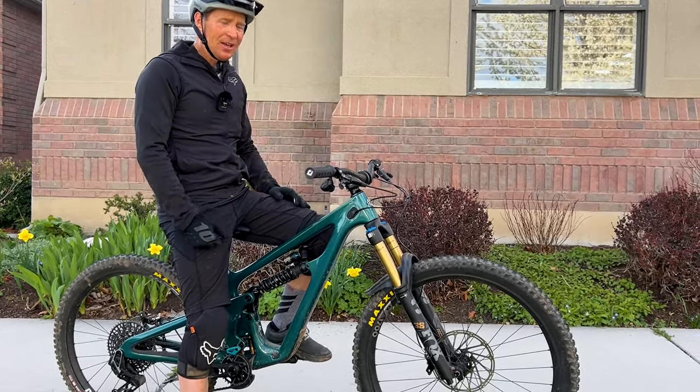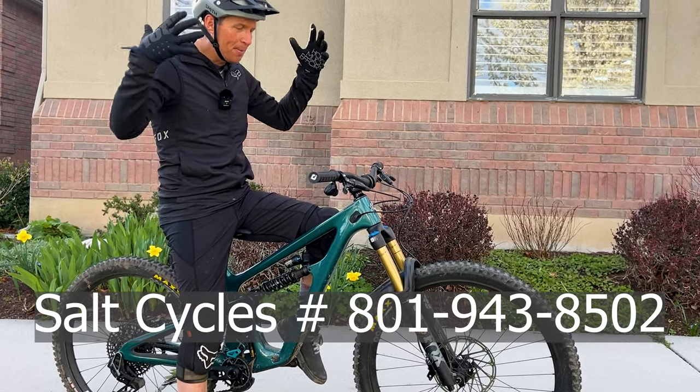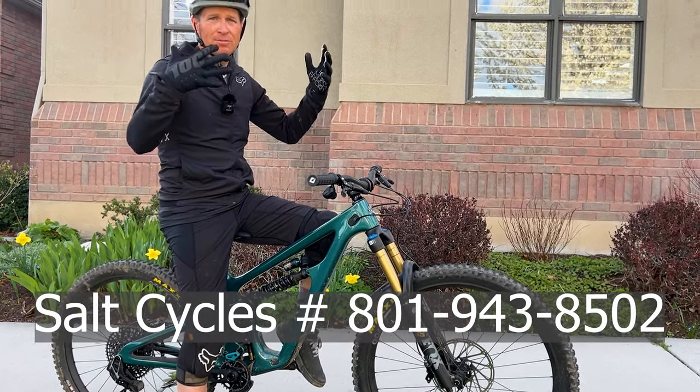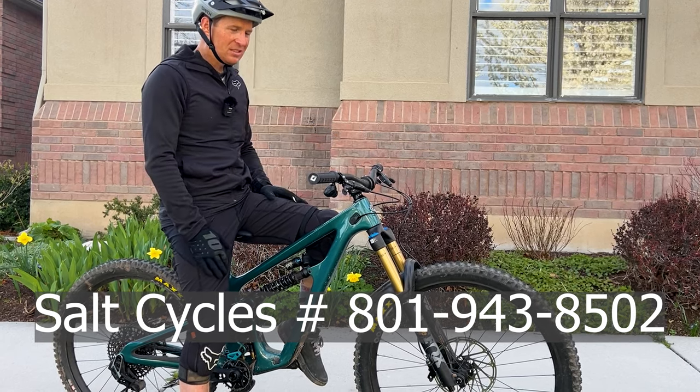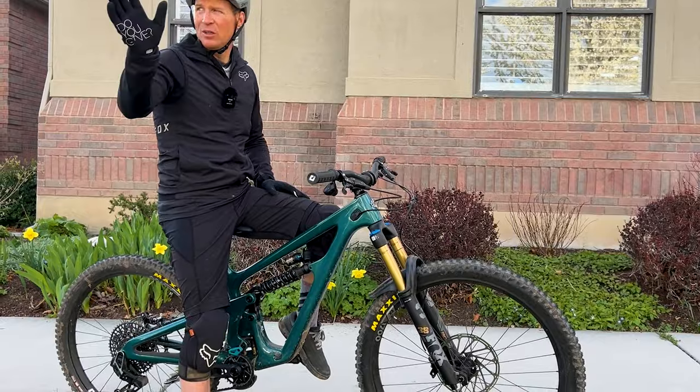What a fun time I had today. Call Chris at Salt Cycles if you're looking for a bike like this — this is a bike park, lift-serve, just destroyer. I think you would absolutely love something like this. It's incredible. Thanks for watching, guys — we'll see you in the next one.